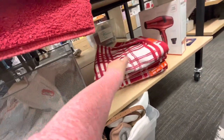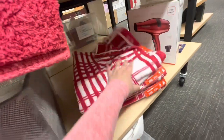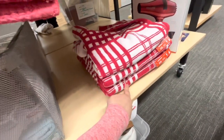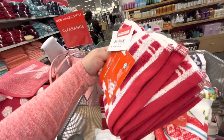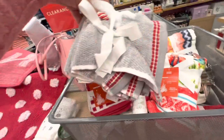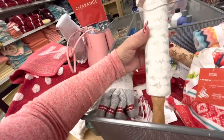More bath towels — nutcracker and llama styles are $5.83. The Christmas kitchen towels are also $5.83 and they're really nice ones — available for Valentine's and Fourth of July too. Four washcloths for $5.83, and some rolling pin styles for $5.98.